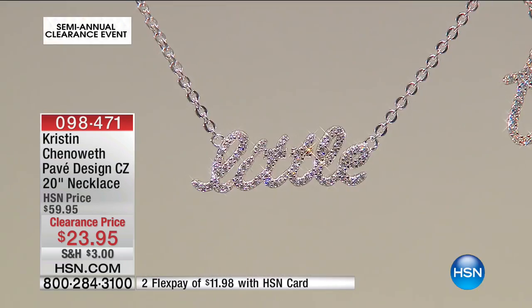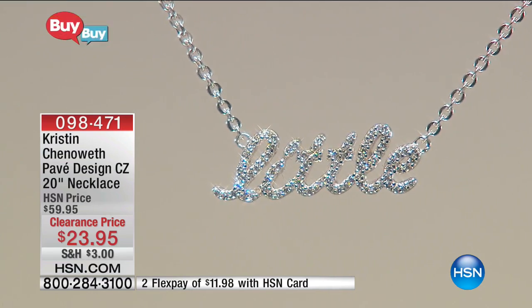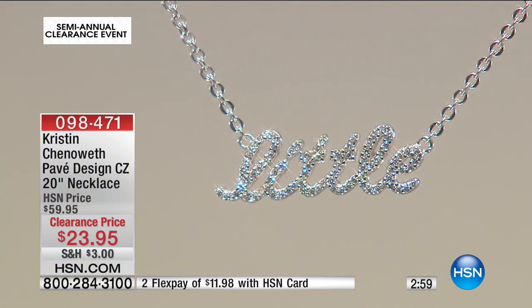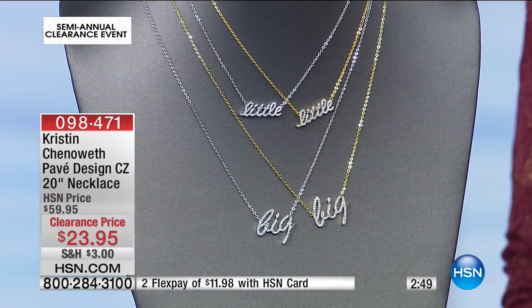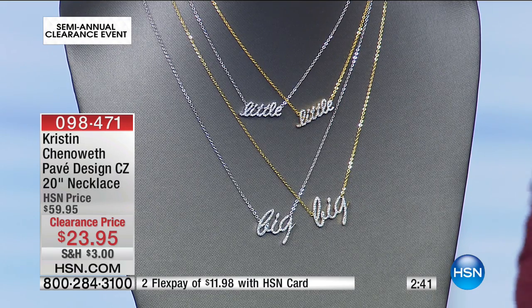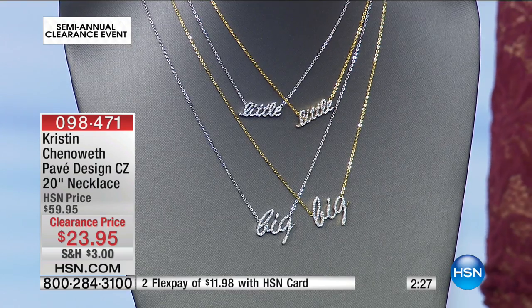We also have word necklaces that say 'little' or 'big' — perfect for sisters. They're in that handwritten script style, 20 inches in length, with the words fixed so they won't slide. Choice of sterling silver or sterling silver with gold plating. At $23.95 each, these are sweet personal pieces — whether for a big sister or little sister, or whatever meaning you assign to the words.